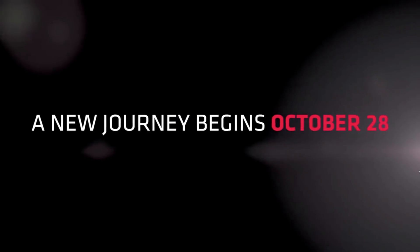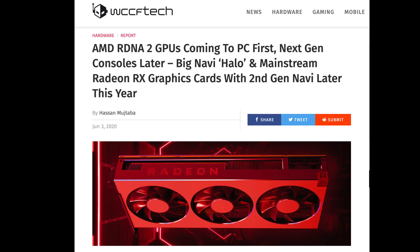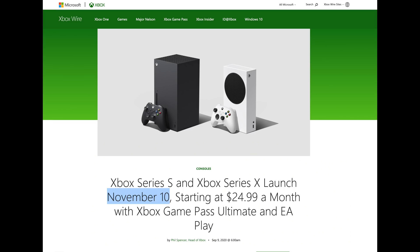AMD came back with a date for the event for the next generation RX 6000 series of graphics cards on October 28th. So we have a date when they will announce, but when can we buy? AMD stated in June that RDNA 2 will come to the PC first before the next-gen consoles. Microsoft just announced the Xbox Series X to launch on November 10th, so Big Navi will launch somewhere between October 28th and November 10th.